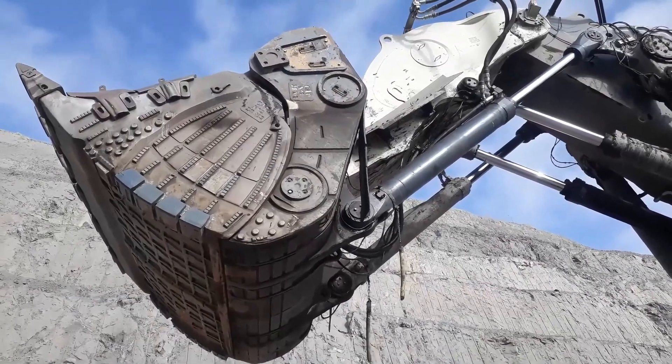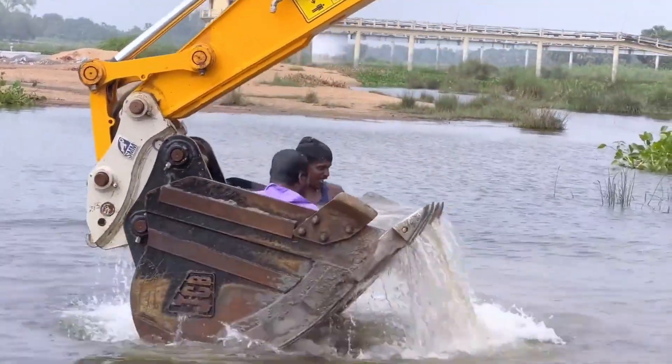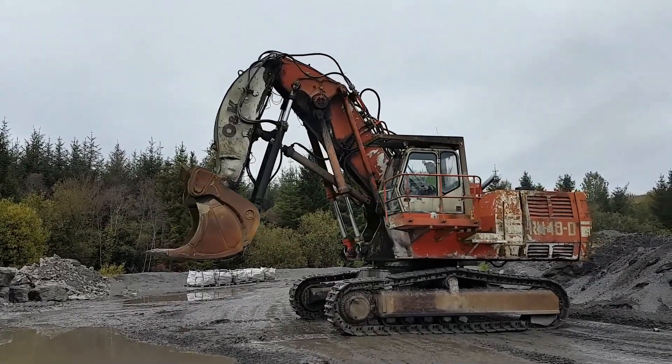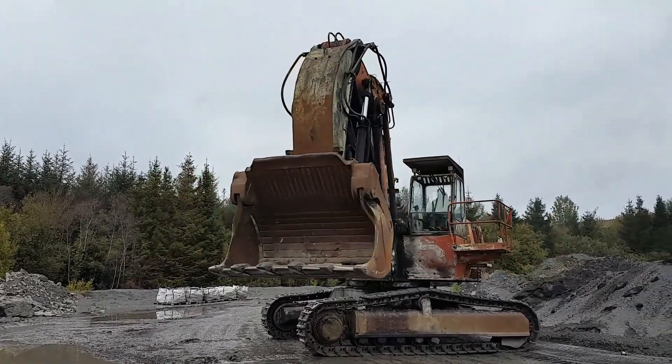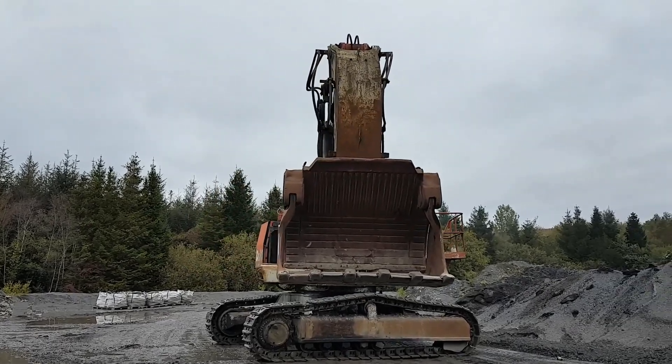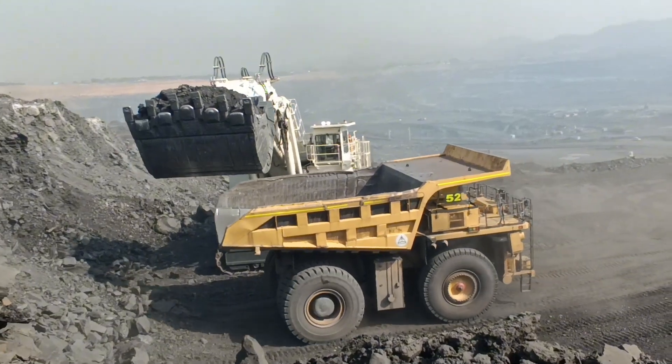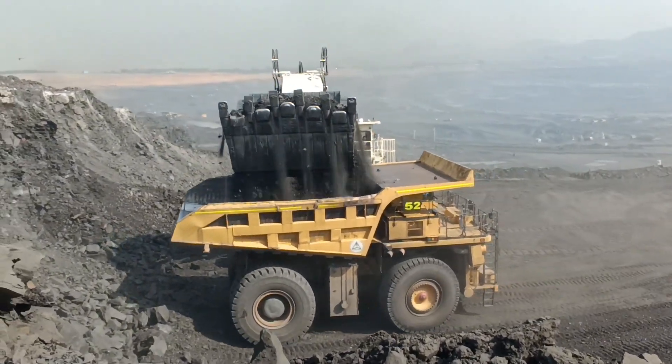Its fuel tank holds 16,000 liters, requiring at least 30 adults to fill it if they stood inside. The tracks are 10 meters long and over 4 meters high, with an overall width of 5.4 meters. This colossal machine primarily serves oil sands mining due to its significant fuel consumption.